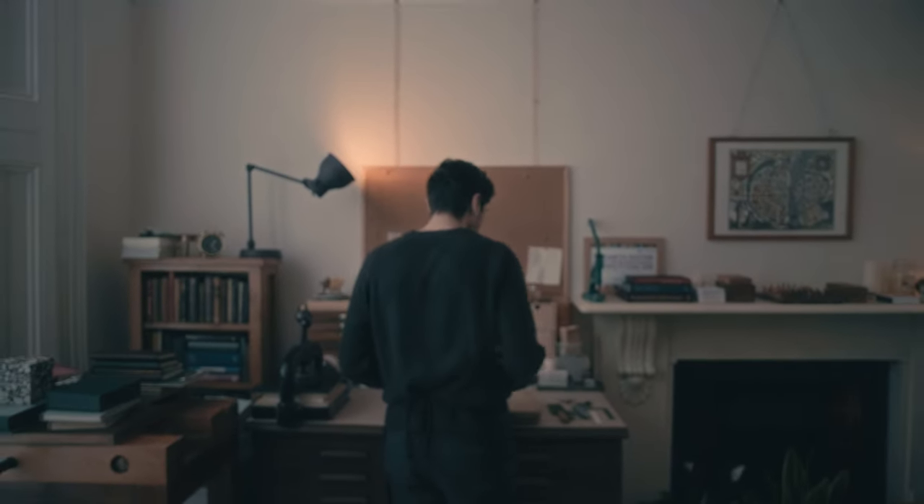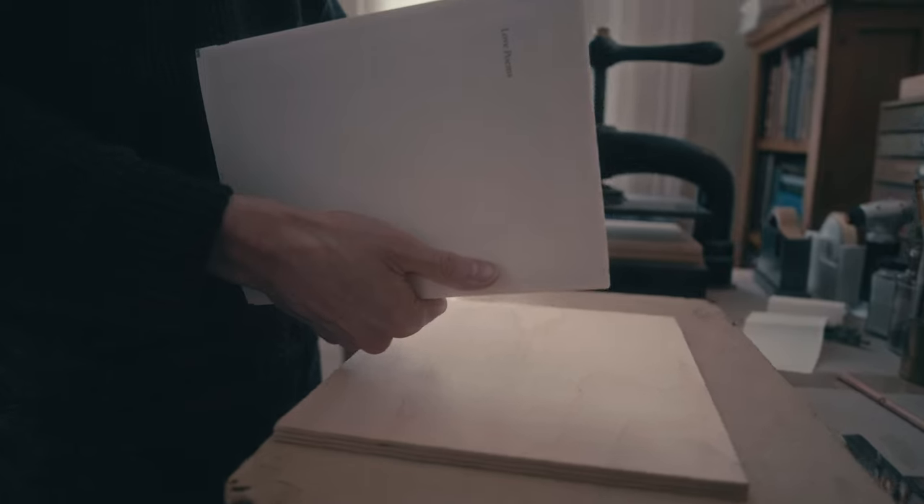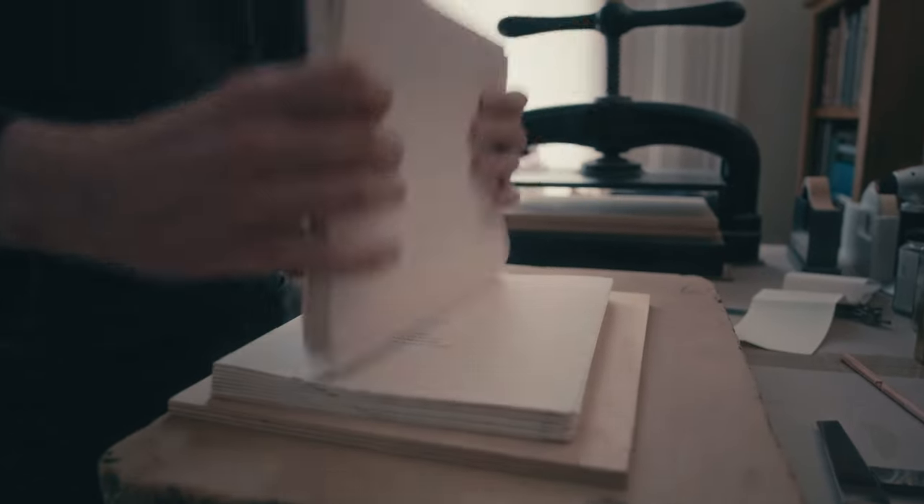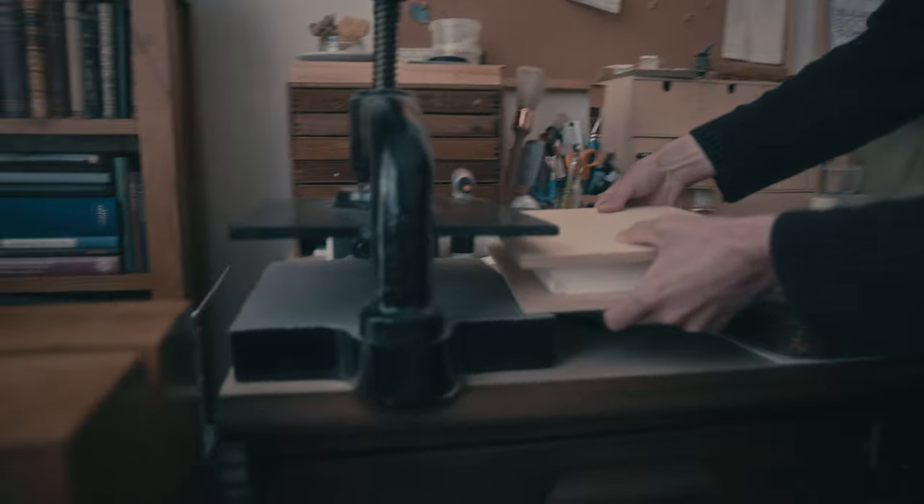I studied fine arts — I did a lot of painting and photography — and then somehow through printmaking I discovered bookbinding. It was something I really liked. I wanted to do something practical with my hands but still creative, and I got an apprenticeship here in London and studied bookbinding there for two years.